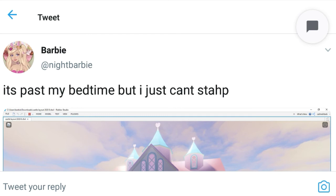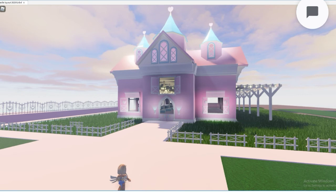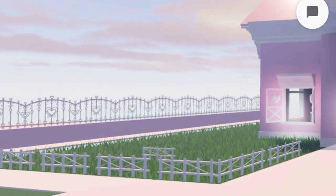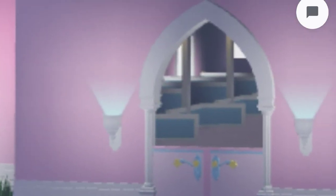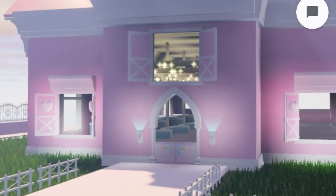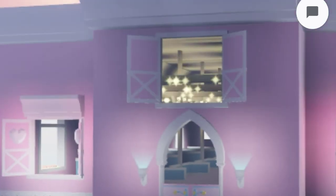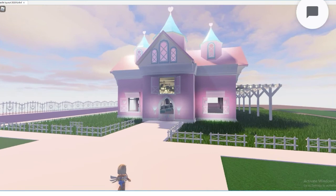We have this tweet from night barbie saying it's past her bedtime. If you click on the photo and scroll — do you know what these fences look like? And if you peek inside a little bit, there are stables! So we might have animals inside of Royal High. There are lights at the top, and night barbie clarified it's not going to be like adopting animals — just regular animals.